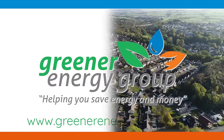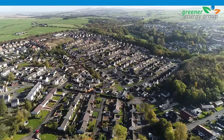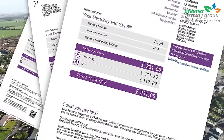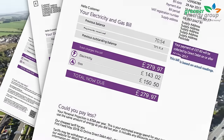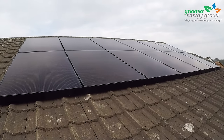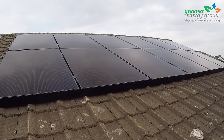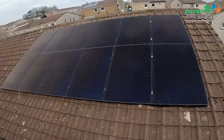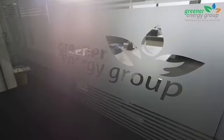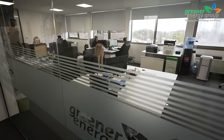With the ever-increasing energy prices, homeowners are understanding the need to do something to lower their electricity bills and protect their home from future price rises. Solar panels are the most effective energy generation system for domestic properties, and installing them to your home is one of the best ways you can save on energy bills. With Greener Energy Group, you're in safe hands.